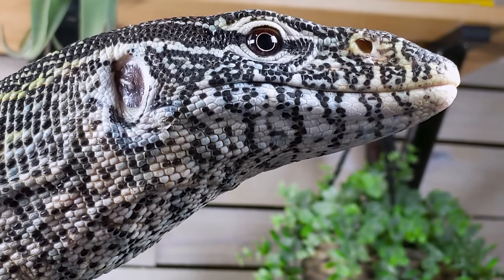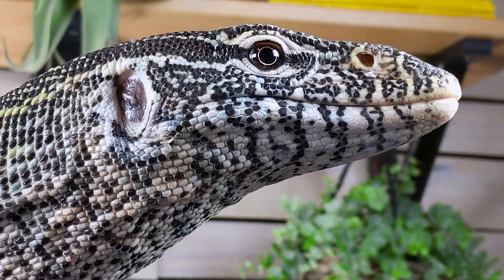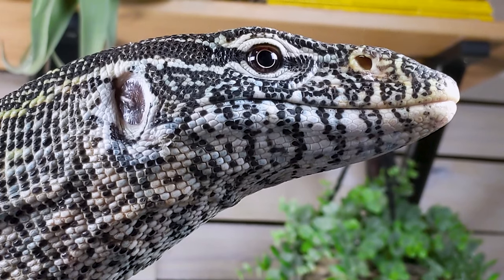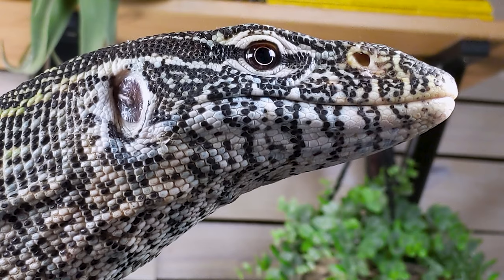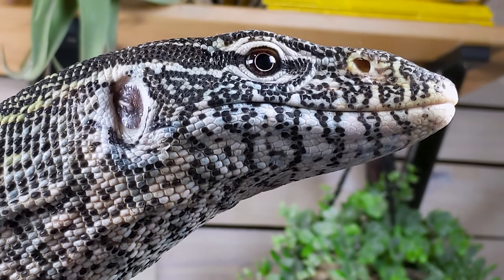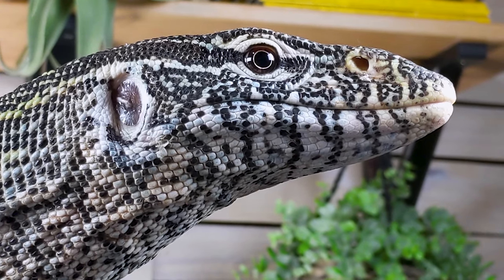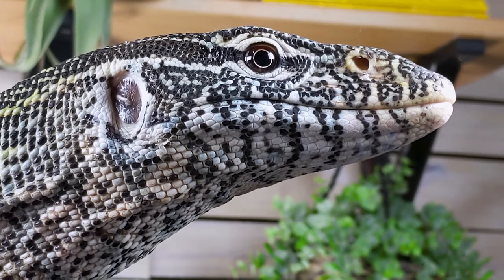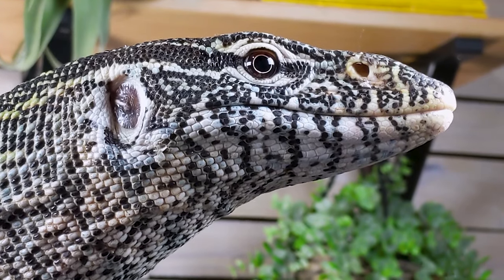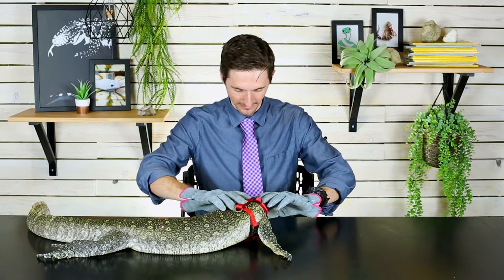Nile Monitors are also literally the size of Velociraptors, which is very cool in a lot of ways. Velociraptors were a considerably smaller dinosaur than what was depicted in Jurassic Park — that was actually probably Deinonychus. It was supposed to be Deinonychus in both the book and the movie. Velociraptor Mongoliensis is a considerably smaller dinosaur, and it is literally the same size as Nile Monitors, which is cool, but maybe not when you're keeping it as a pet.